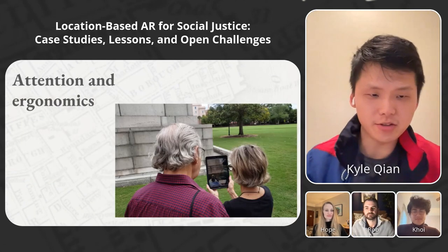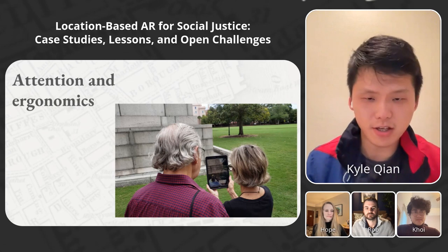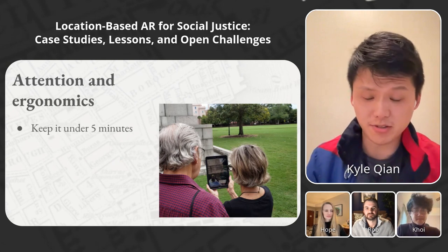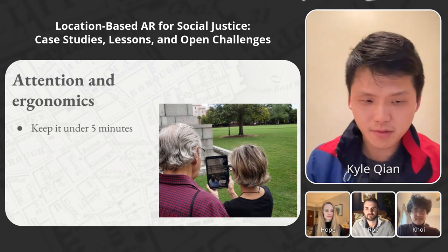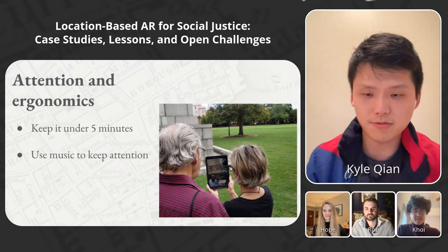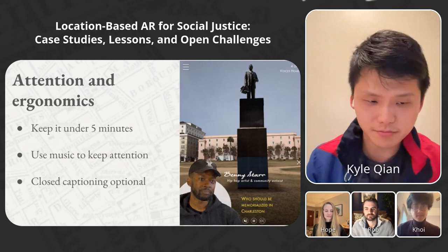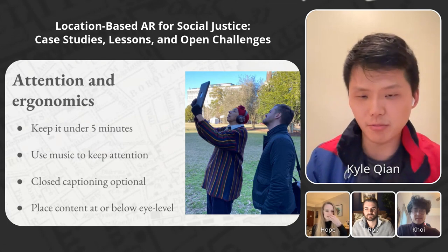We also came away with design learnings around attention and ergonomics of location-based AR. Picture standing under the sweltering Charleston sun with the sun glaring off an iPad screen, having to hold up the device for minutes at a time — it's not a comfortable environment. To address this: keep the experience under five minutes, as the ideal length is surprisingly short. Use ambient music in public spaces to keep users focused. Keep closed captioning optional, because users often default to reading text instead of engaging with their environment. And keep content at or near eye level, since device fields of view are small and holding up devices for a long time is challenging.